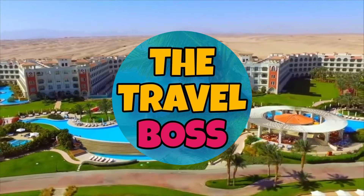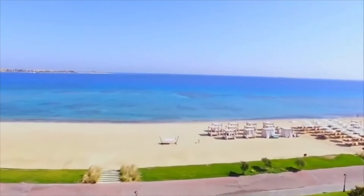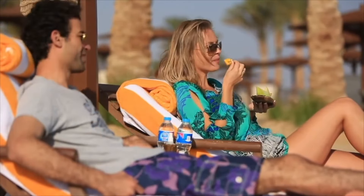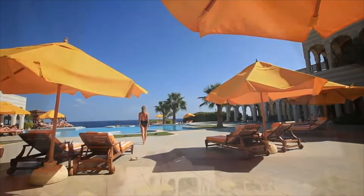Hi, and welcome to The Travel Boss. Today's video is about the top 10 resorts in Hurghada. For easygoing days at the beach, the long stretch of Hurghada's coastline reigns supreme. This is Egypt's most popular bastion of all-inclusive beach resorts, completely dedicated to relaxed vacations that focus purely on sun, sand, and sea.